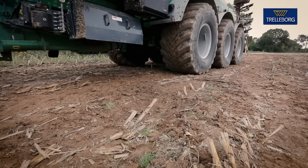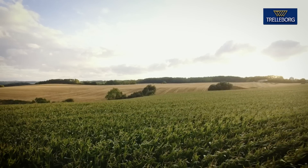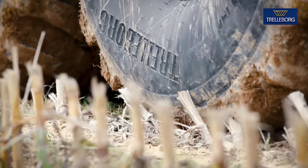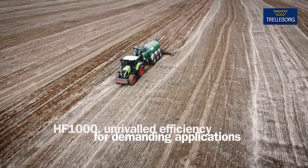The HF-1000 treats your soil with the utmost respect, providing superior performance and making it a great long-term investment. The HF-1000: unrivaled efficiency for demanding applications.